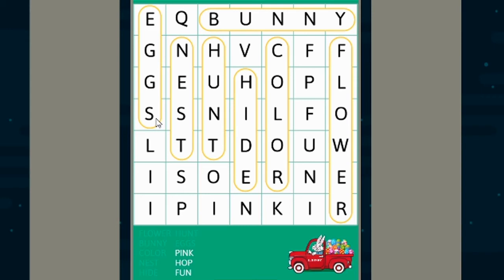Our next one is a color — pink. Do you see a P? I see a P right here, but I don't think that's the right one. Let's find another P. P, I, N, K — pink!